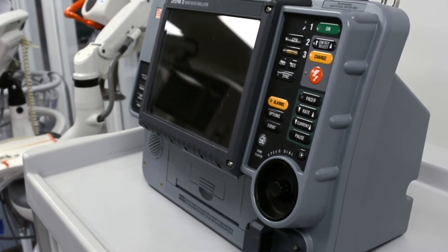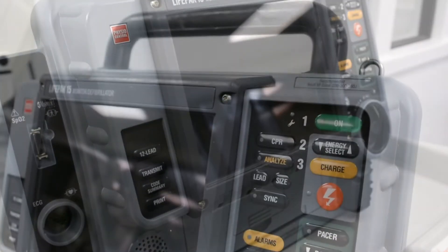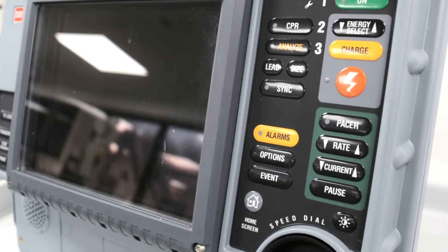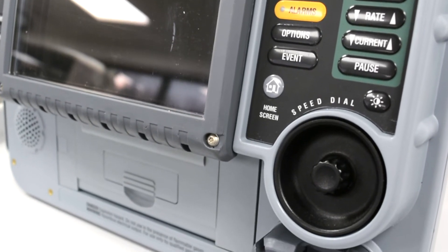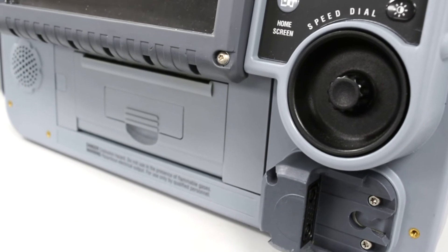The Physiocontrol Lifepak monitor is powered by a lithium-ion battery, incorporates the SunView display for viewability in bright sunlight, and offers data connectivity to easily and securely collect and send patient information. Its similar form factor and user interface with the Lifepak defibrillator will ease the transition and training costs.